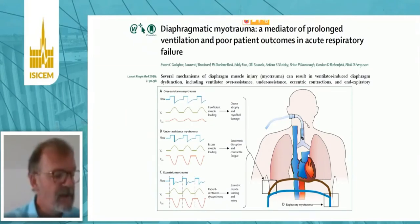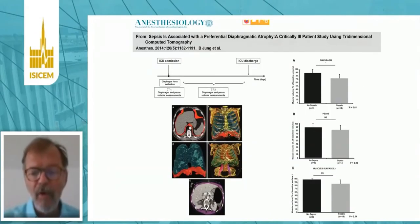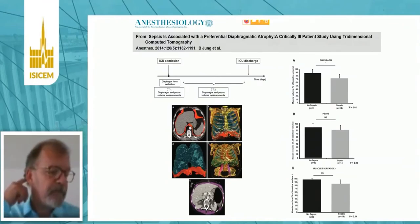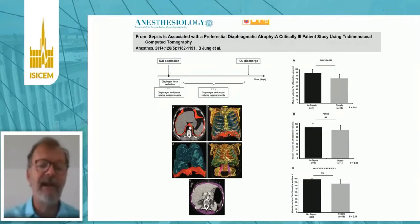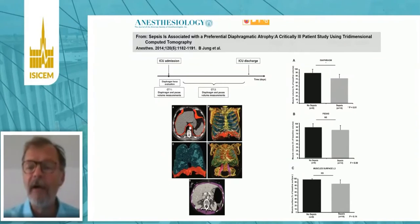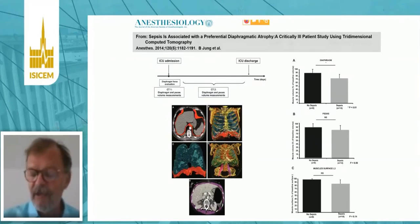We have many studies showing that the respiratory muscles are more susceptible to damage, injury, and atrophy than other muscles. I picked one because it's a very nice clinical study in septic patients, where they added 3D reconstruction from CT scan of the size of the diaphragm and compared sepsis versus no-sepsis patients, and also compared the diaphragm to other muscles like the psoas. The diaphragm was clearly more sensitive — its mass significantly decreased more than the other muscles.